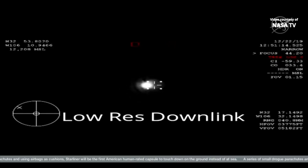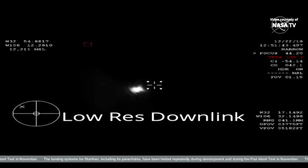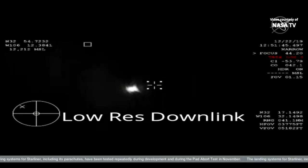Now 17 miles above New Mexico. Six minutes to landing at White Sands, New Mexico. Starliner remains in its proper attitude, proper course. Speed Mach 1.1, 19,000 meters.